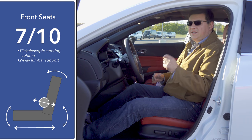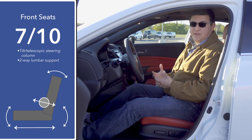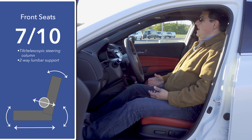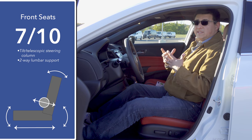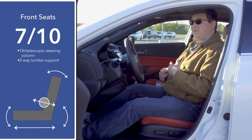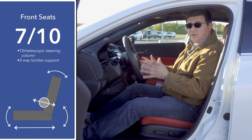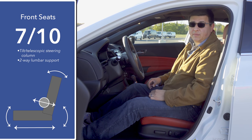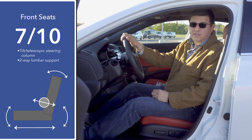When it comes to front seat comfort, the moonroof is standard in all trims, which means headroom is a little bit more limited than some of the competition. Sitting upright at six feet tall, my hair is brushing the ceiling. So if you're a taller person, you may have troubles fitting up front. We do get a tilt-telescopic steering column, a power driver's seat with two-way adjustable power lumbar support, and a two-position seat memory. This model also has the optional power passenger seat.